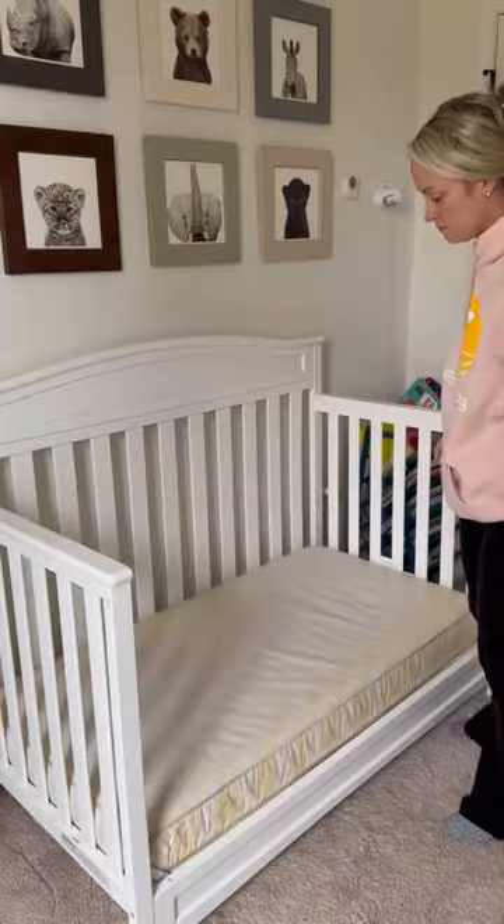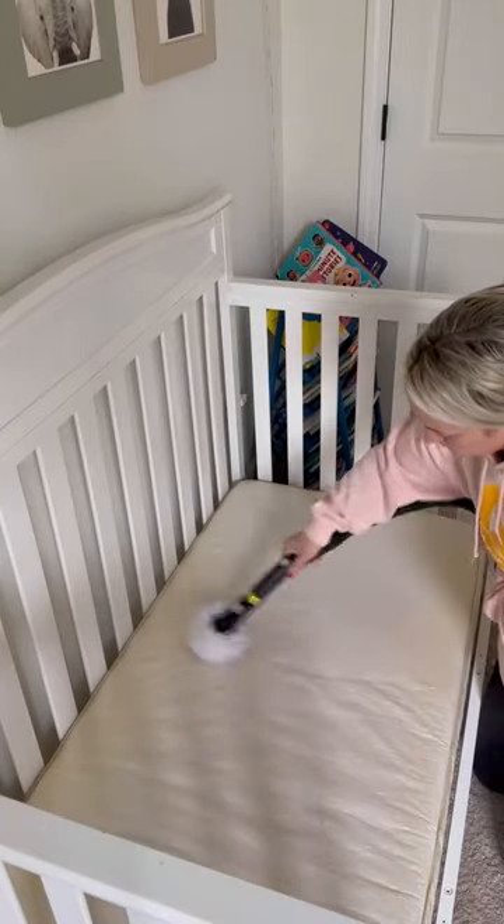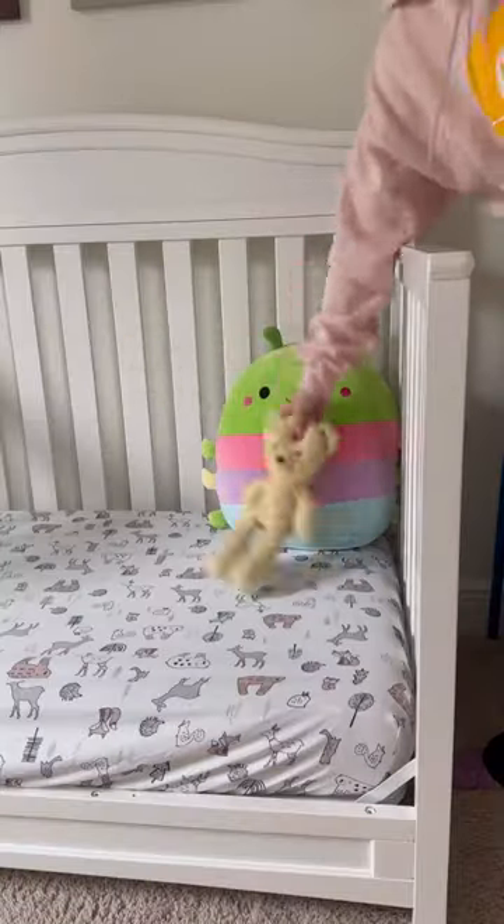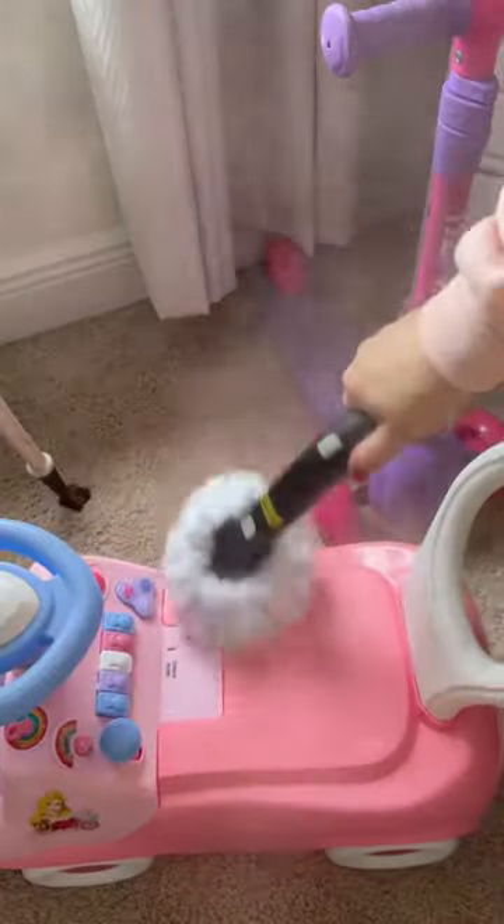The Neat comes with 17 different attachments, so it is perfect to clean all the things — chairs, curtains, cribs, mattresses, kids' toys, diaper pails — you name it, the Neat Steamer can clean it.